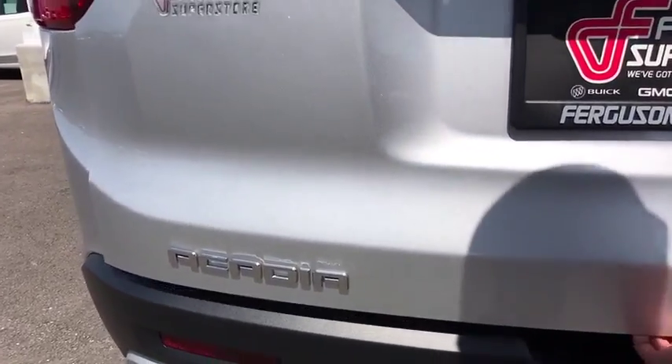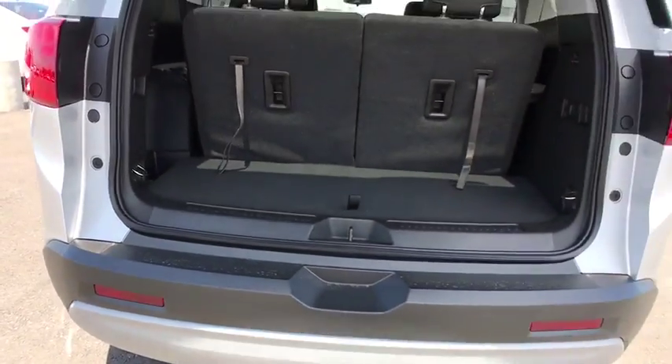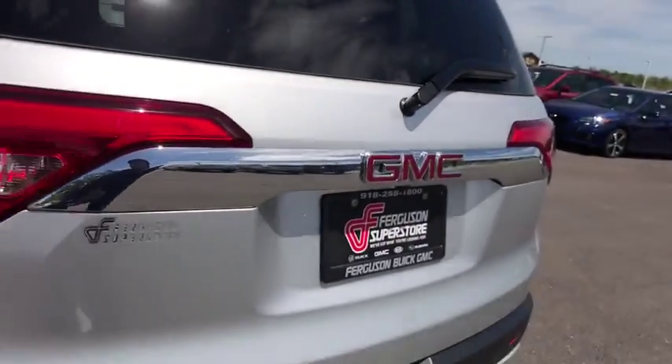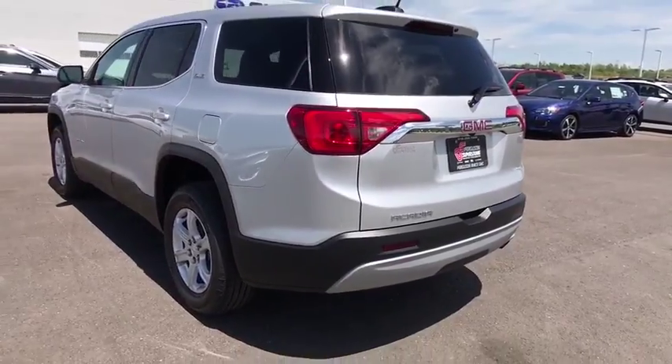Keyless entry, steering wheel audio control, backup camera, anti-lock braking system, Bluetooth, leather-wrapped steering wheel, adjustable steering wheel, keyless start.